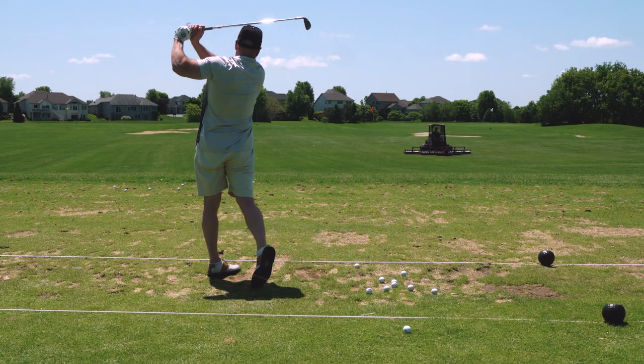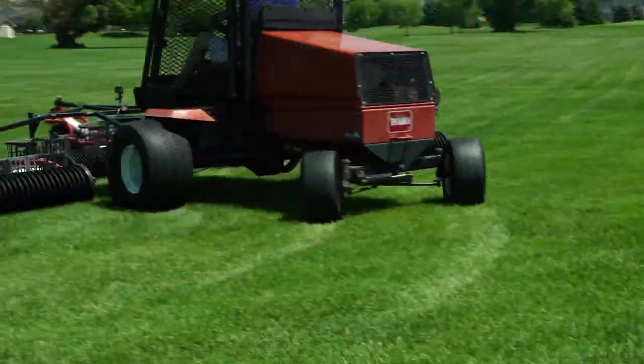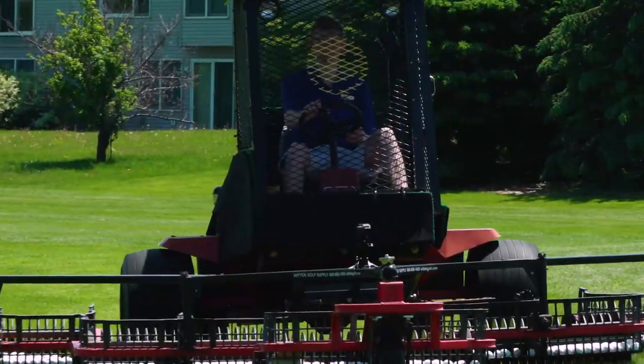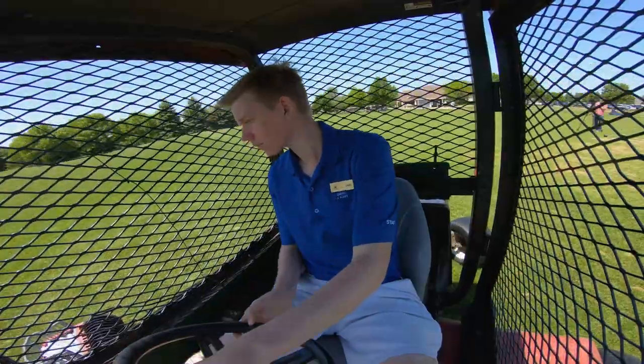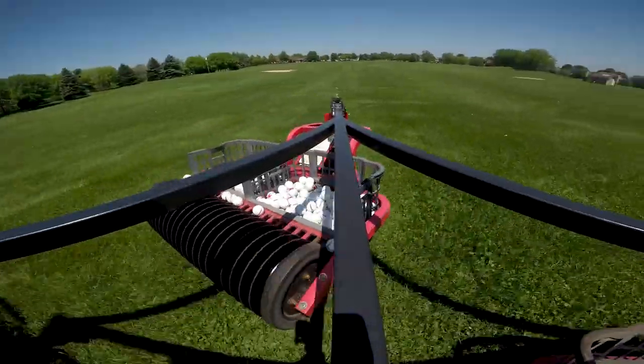The driving range is about eight and a half acres. When we clear the range, we set up the picker, attach it to the tractor, and then basically just drive like you're mowing a lawn, overlapping a little bit, going to wherever the balls are and driving back and forth for about half an hour.